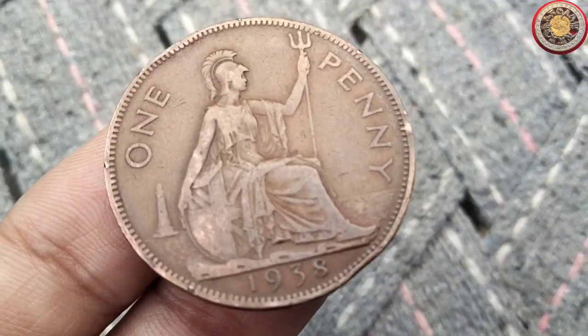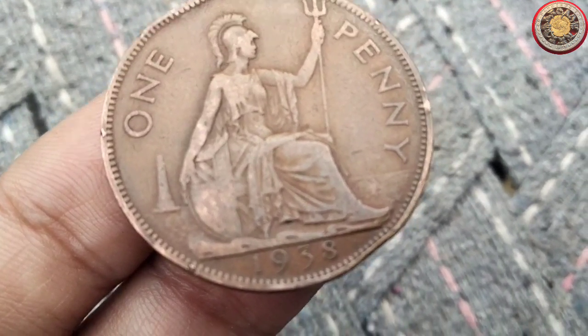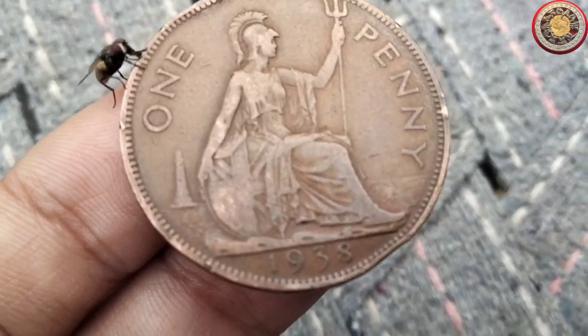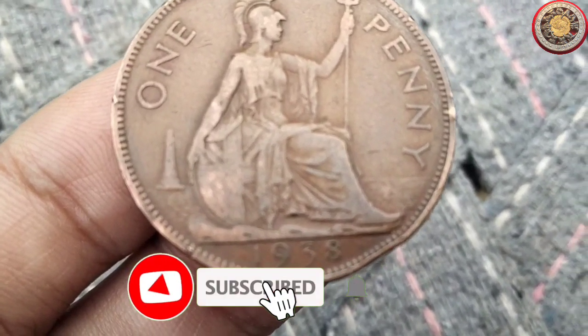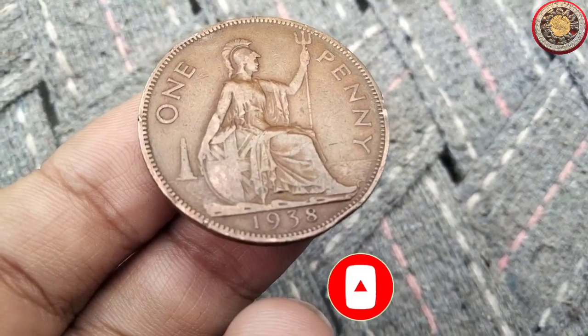In this video, we'll dive into the fascinating history and current value of this iconic coin, so if you're curious to learn more, don't forget to hit that subscribe button and ring the notification bell to stay updated with our coin-related content.